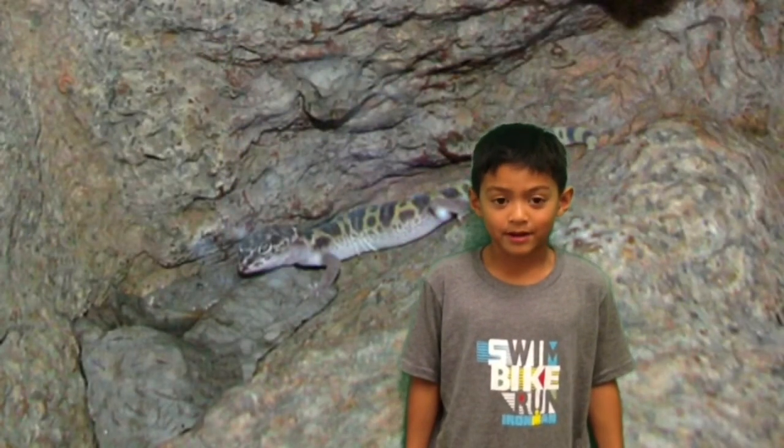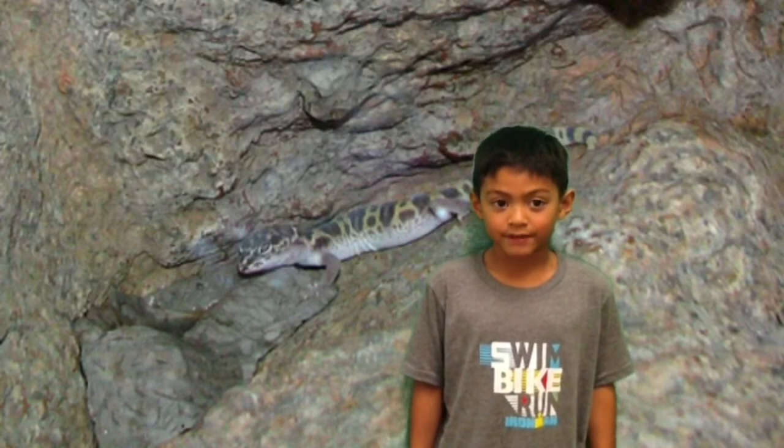Next time you hear about a bandit gecko, remember they mostly live in the desert.